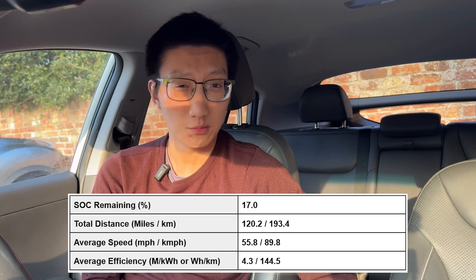The MG ZS EV averaged around 59 miles per hour but only 2.9 miles per kilowatt hour. Bear in mind the temperature did fluctuate and went as low as one degree Celsius — ever so slightly warmer than that MG ZS EV test. If you extrapolate the results: 120.2 miles divided by 4.3 miles per kilowatt hour gives around 28 kilowatt hours used. Divide that by 0.78 — which is 95% minus the 17% we ended with — and you get a usable capacity of 35.8 kilowatt hours.